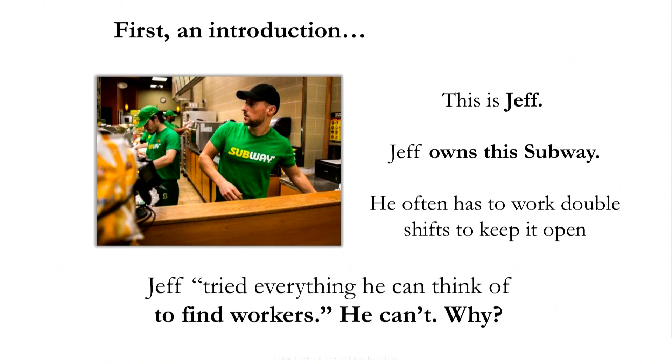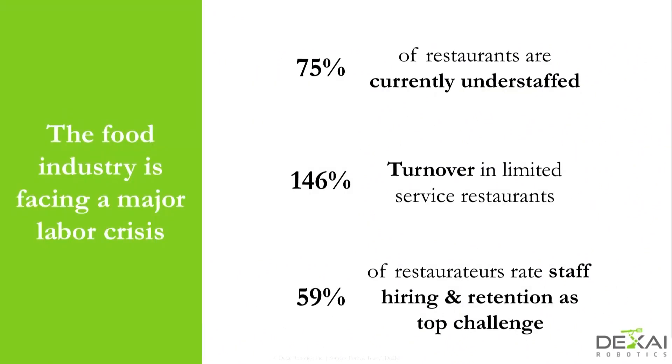He's tried everything he can think of to hire people, but he just can't. There's nobody out there who can really work in these restaurants. And for the first time in human history, people are spending more money on food outside of the home than in the home. We've changed the way we eat, and we don't have enough people to work and make all that food we want to order at 2 a.m. on our phones.